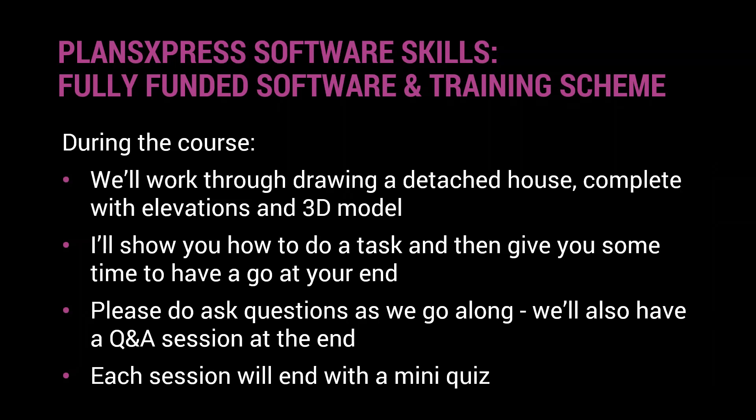We'll work through drawing a detached house complete with elevations and a 3D model. I'll demonstrate how to do a task and give you time to do it. You may be able to do it alongside me, or I'll give you a little time at the end of the demonstration to continue practising what I've shown.